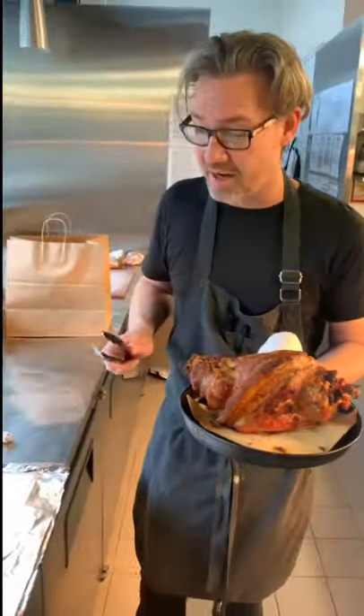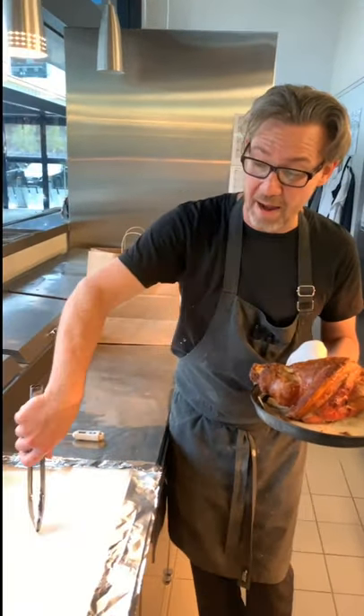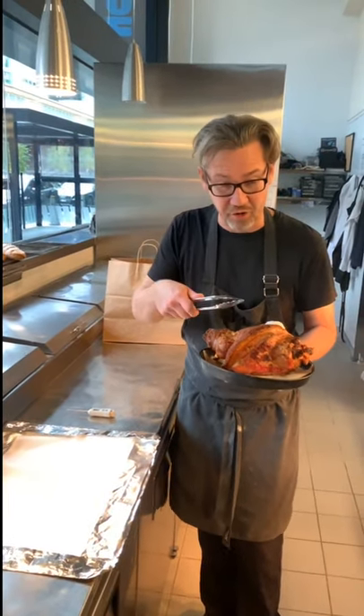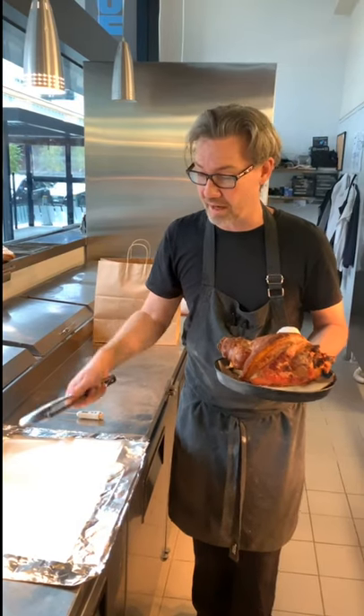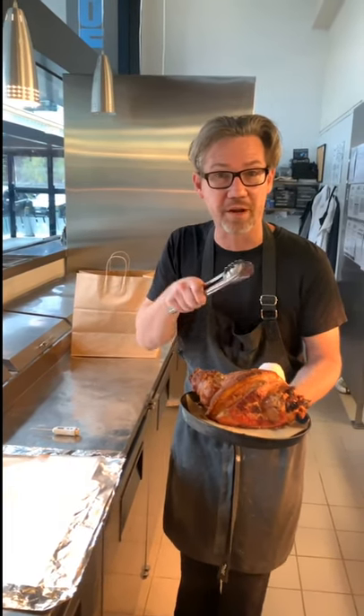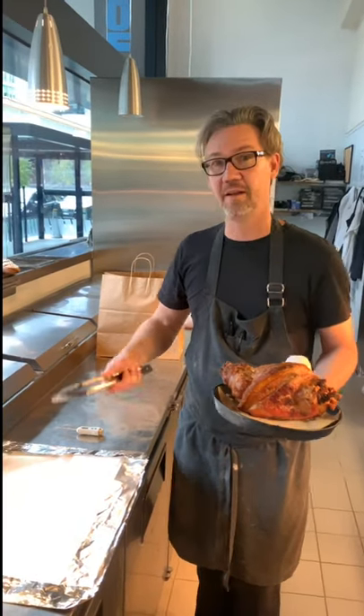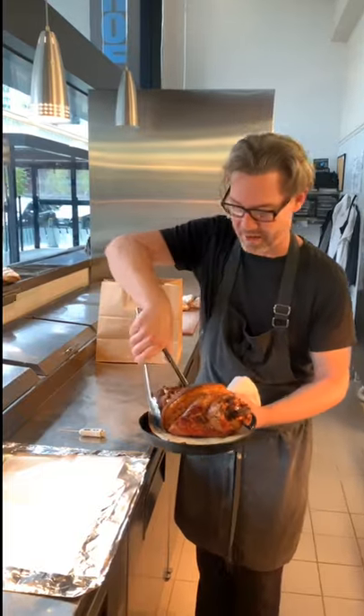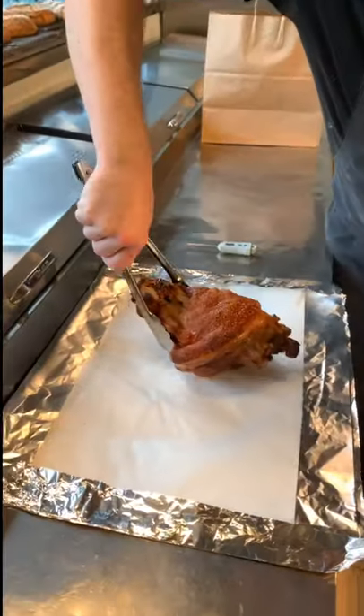I want to show you guys how long we can keep it wrapped and delivered. We're going to show you the temperature and the crackling, then in 15 minutes come back and open it up, then at half an hour we'll do it again — and wait for it — 45 minutes later this guy will still be awesome. Look at the juiciness on that, unbelievable!